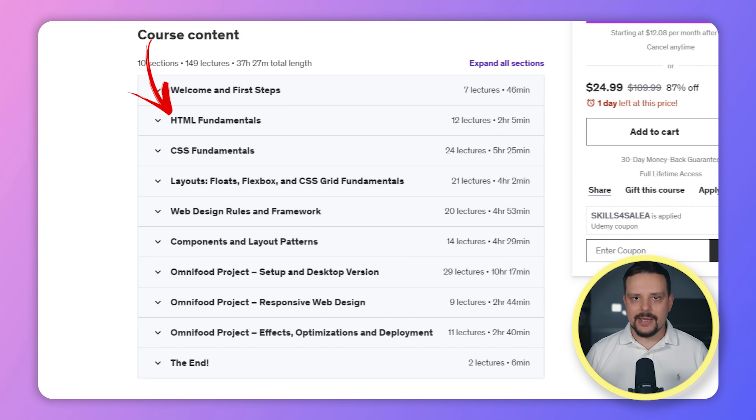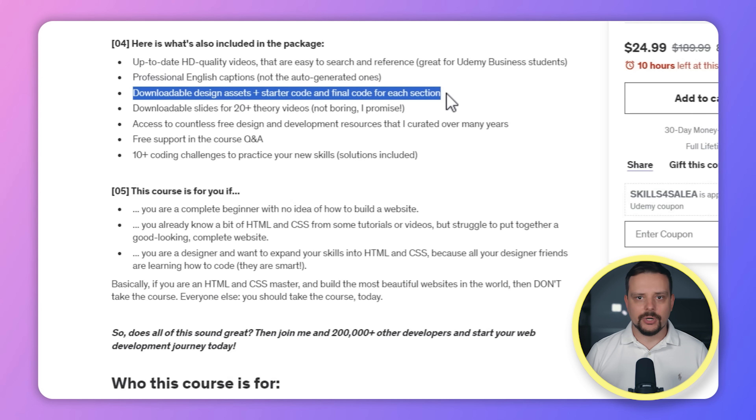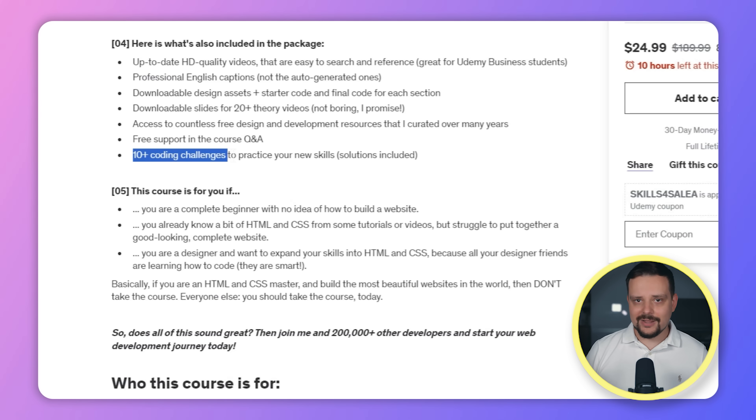The sections are: Welcome and first steps, HTML fundamentals, CSS fundamentals, layouts — floats, Flexbox and CSS Grid fundamentals — web design rules and framework, components and layout patterns, Omnifoot project setup and desktop version, Omnifoot project responsive web design, Omnifoot project effects, optimizations and deployment, and the end section where you learn where to go next. All that includes downloadable design assets, starter code and final code for each section, slides for 20+ theory videos available for download, access to a collection of free design and development resources the instructor has gathered over the years, and 10+ coding challenges to practice your new skills. I think for such a course that's not bad at all.